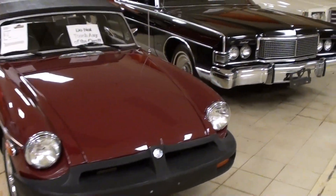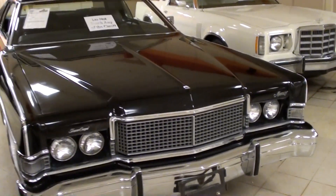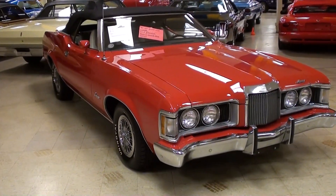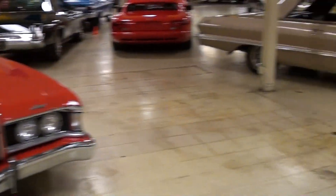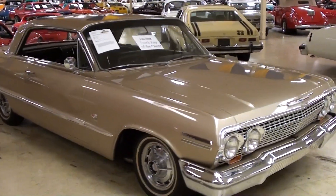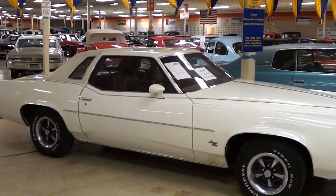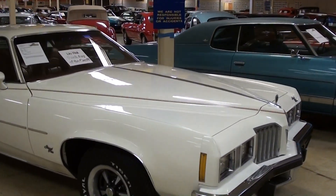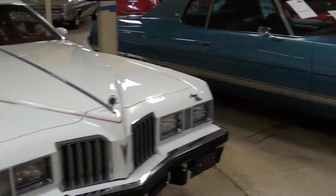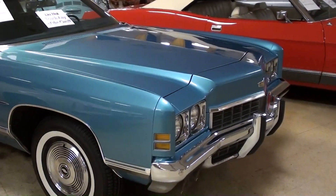Little MGB here, and that's a Mercury Marquis — I believe that has a 429 under the hood. And of course a Ford Thunderbird there. And that's a Cougar XR7 convertible, I've got a video on that. And a '63 Chevy Impala SS with the 409 — legendary car there. And this is a Pontiac Grand Prix, mid-'70s, I think '77, I believe it has a 400 under the hood.